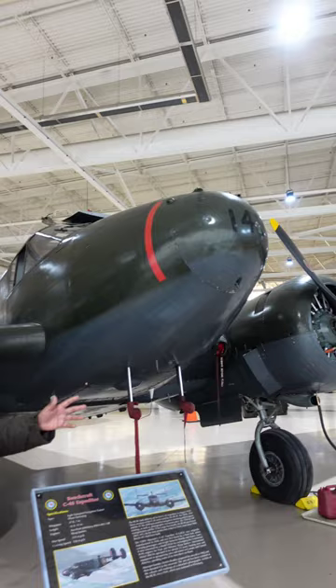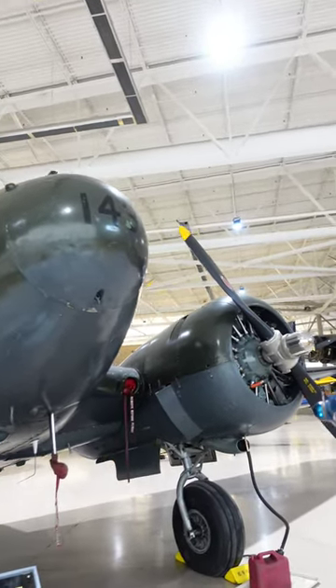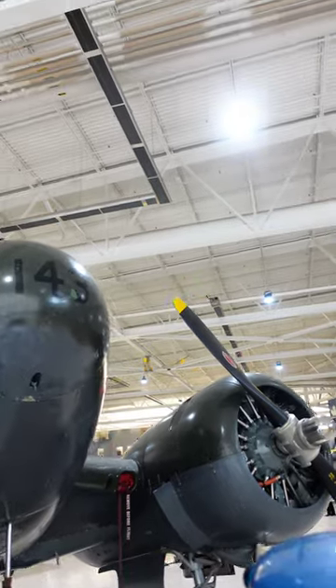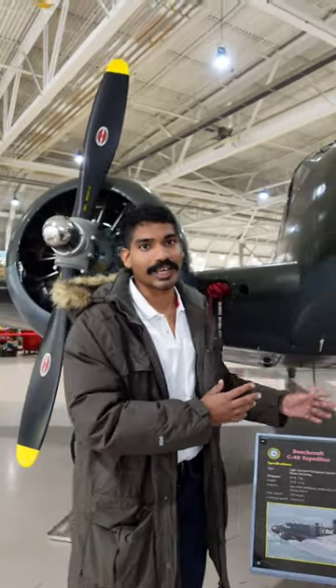It has a max speed of 360 km per hour and a service ceiling of 26,000 feet. It was used as both a military and a civil aircraft, and it could carry close to 6 to 11 passengers. It is a multi-purpose aircraft.